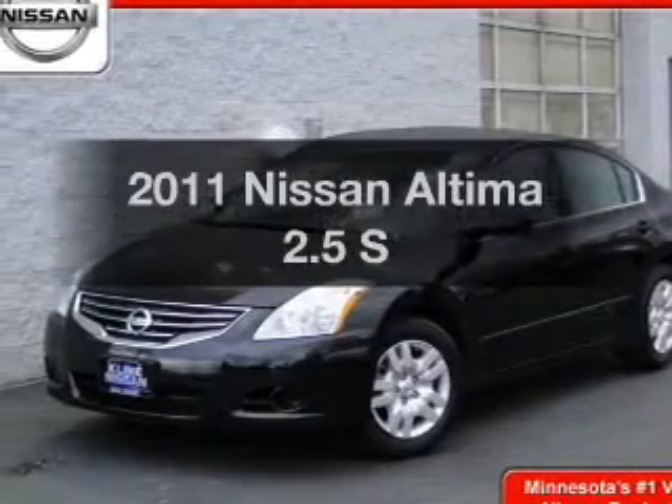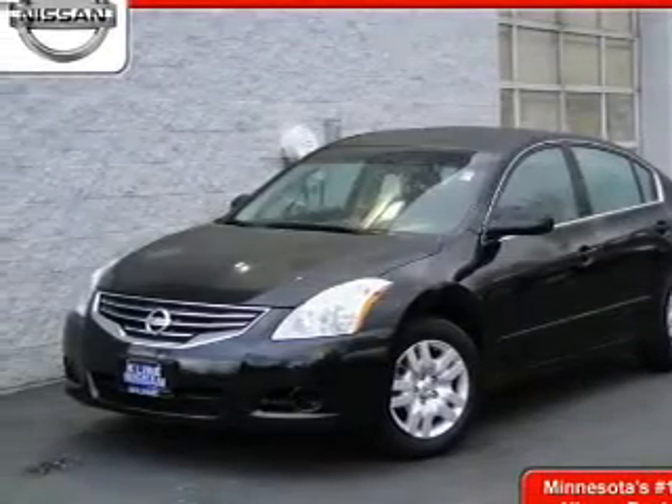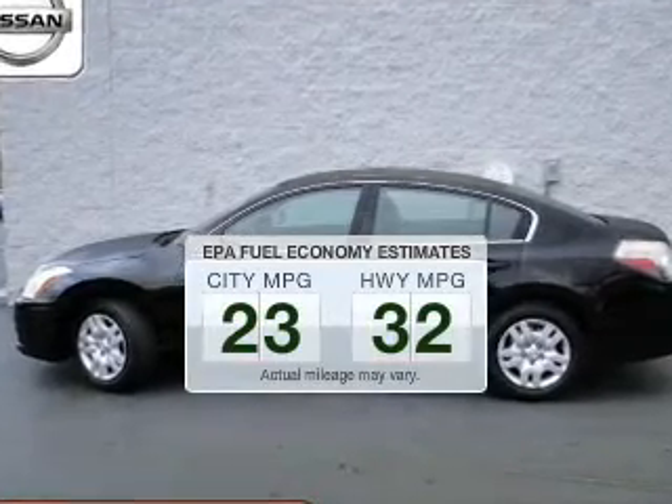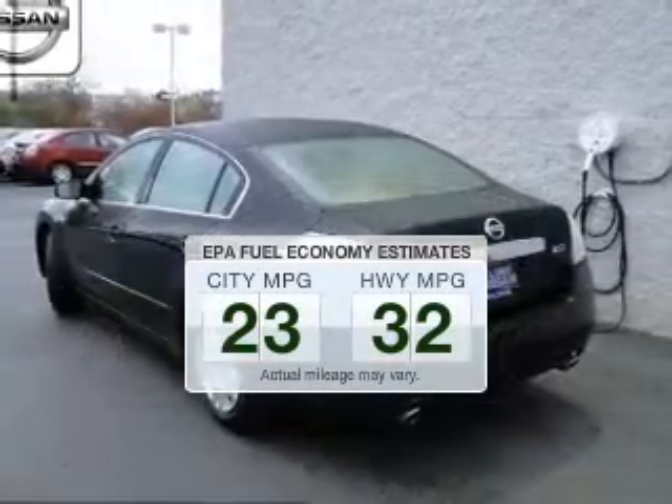Introducing the 2011 Nissan Altima. This is the set of wheels you've been looking for. In the city or on the highway, you'll spend less time at the pump with this fuel-efficient vehicle.